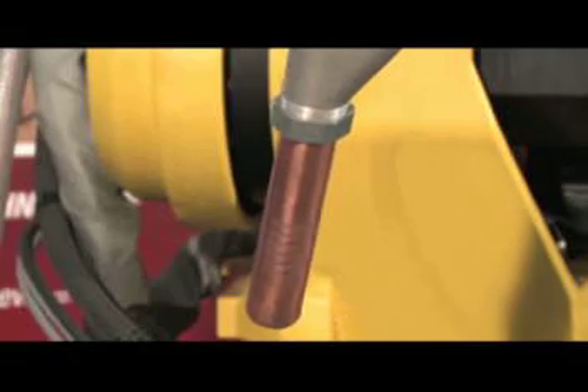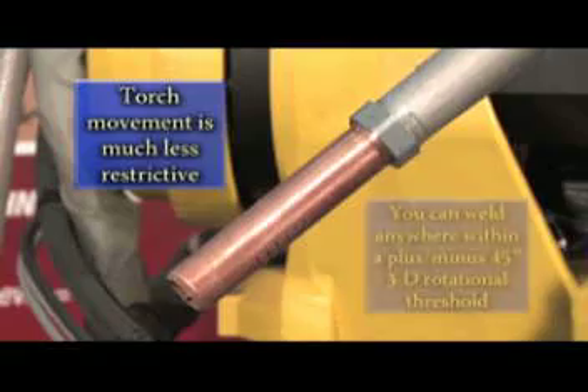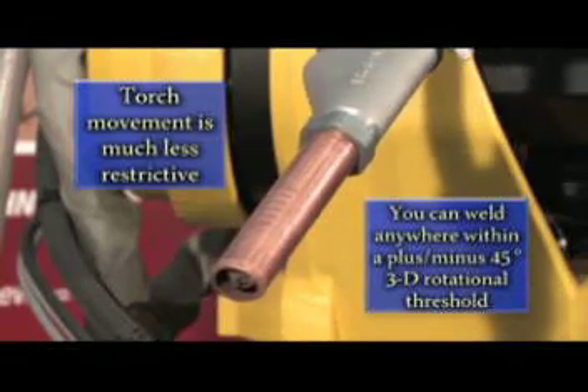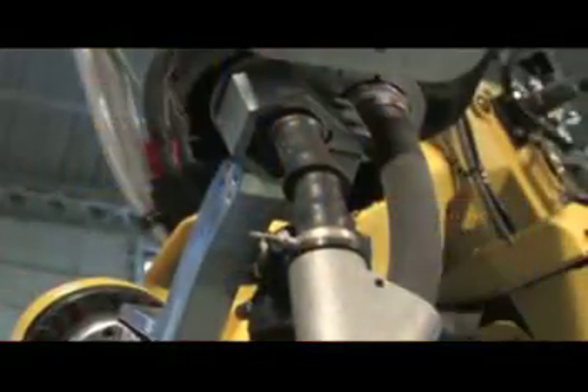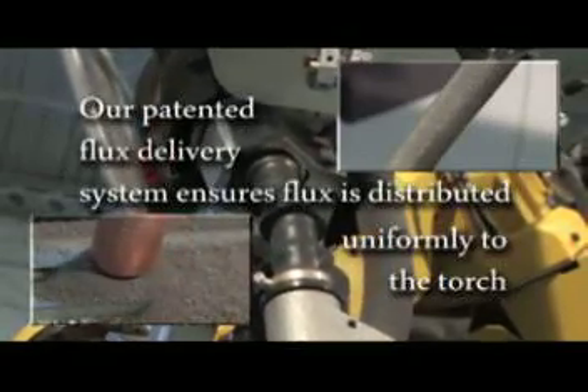With a Lincoln Electric Automation robotic system, torch movement is much less restrictive. You will be able to weld anywhere within a plus or minus 45 degree 3D rotational threshold. And our patented flux delivery system ensures that flux is distributed uniformly to the torch during all robotic welding applications.